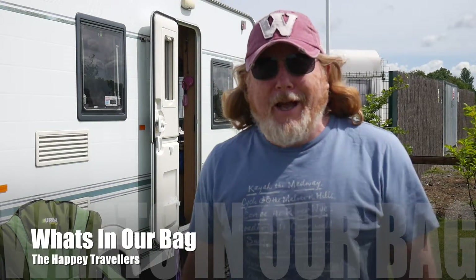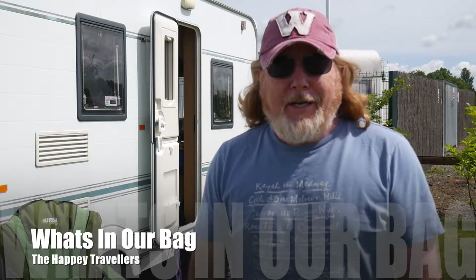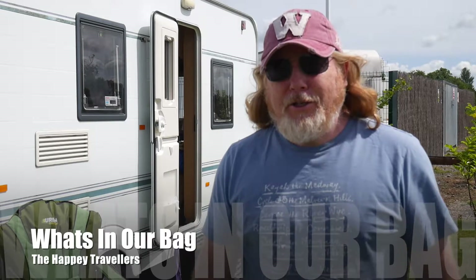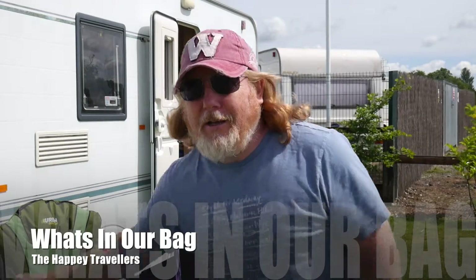Hi everybody, today we're going out on the bus to visit a town called Beverly and see what that's like. I just thought I'd take a minute to show you what we carry in my bag for the day.